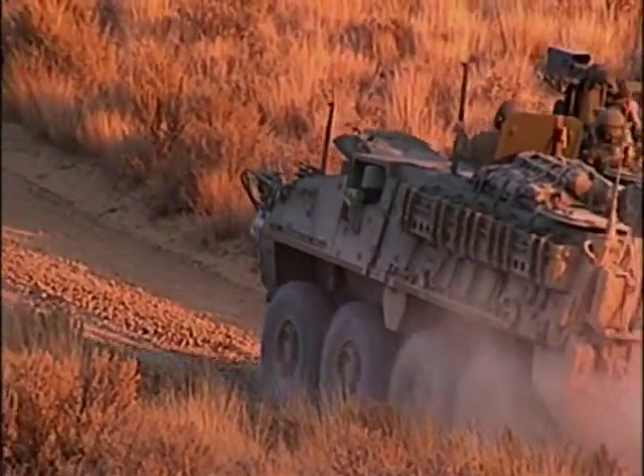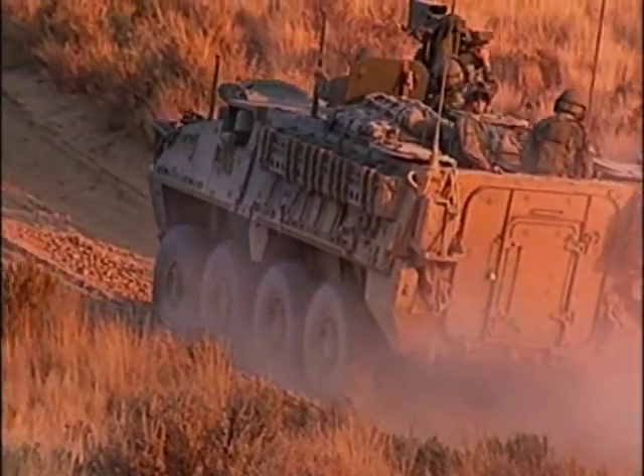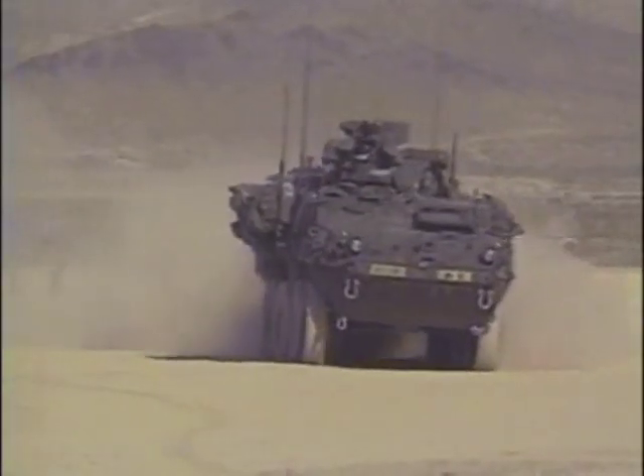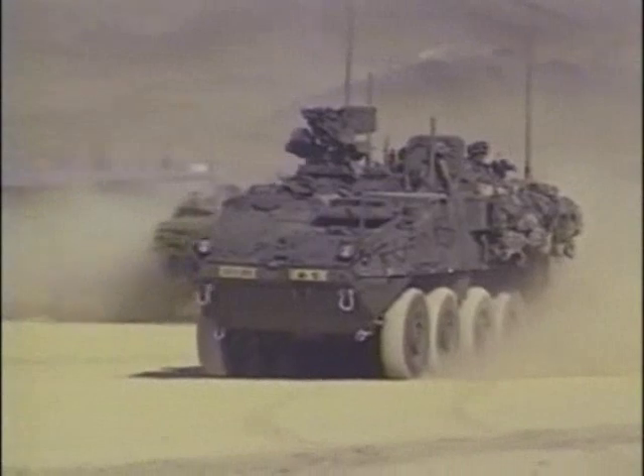The Army is betting much of its future on the success of this 19-ton wheeled combat vehicle. In 2003, the Stryker made its combat debut in Operation Iraqi Freedom with the Army's first deployment of Stryker Brigade Combat Teams.